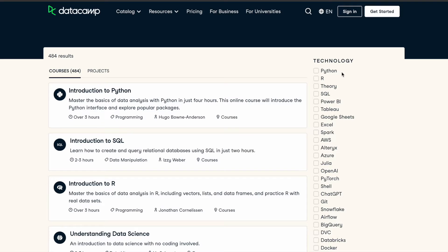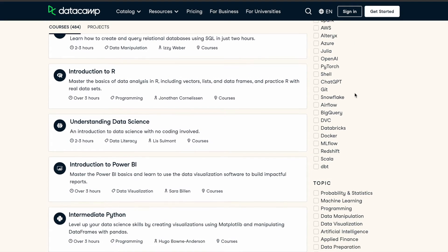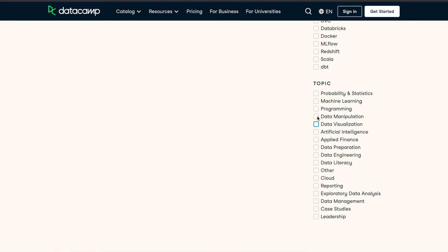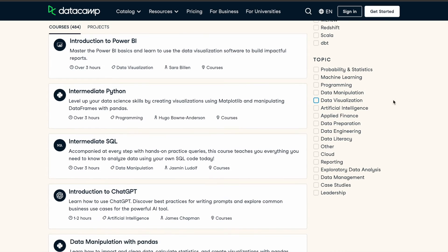You can check out their course catalog — they have 400 plus courses across a lot of different categories. You can learn about a lot of different technologies like Python, SQL, Power BI, Tableau, Excel, Spark, and AWS. You can also filter courses based on topics like data visualization, and you have around 50 plus courses for it. There are topics like probability and statistics, machine learning, programming, data manipulation, and applied finance.